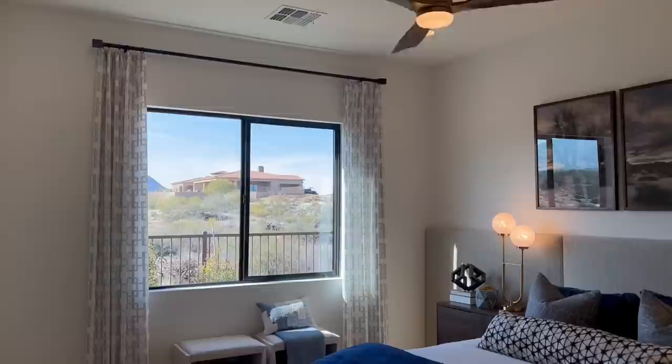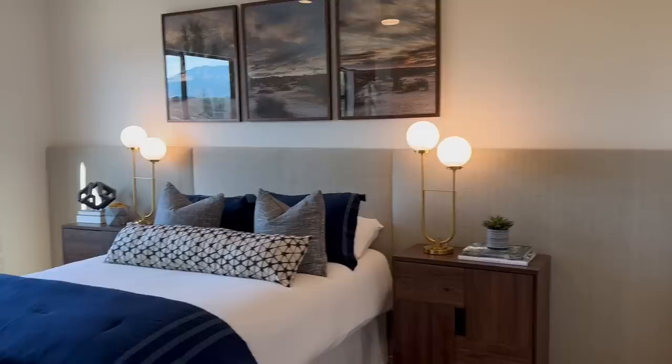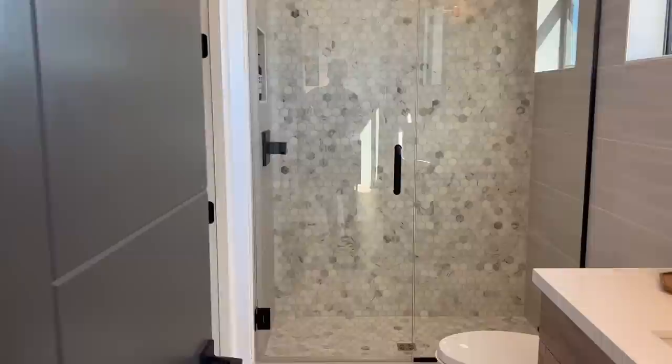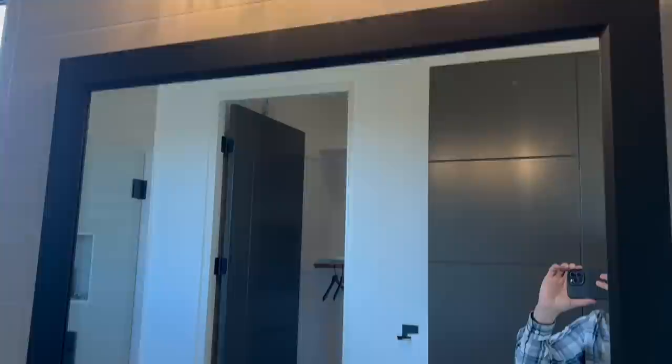And we've got the bedrooms. This is actually a pretty good-sized bedroom in here. The desert views out here are absolutely amazing. This bedroom has its own bathroom — very nice, very nice shower. Love how the tile goes all the way up to the ceiling and just follows. And then you've got your walk-in closet right here. Absolutely gorgeous.